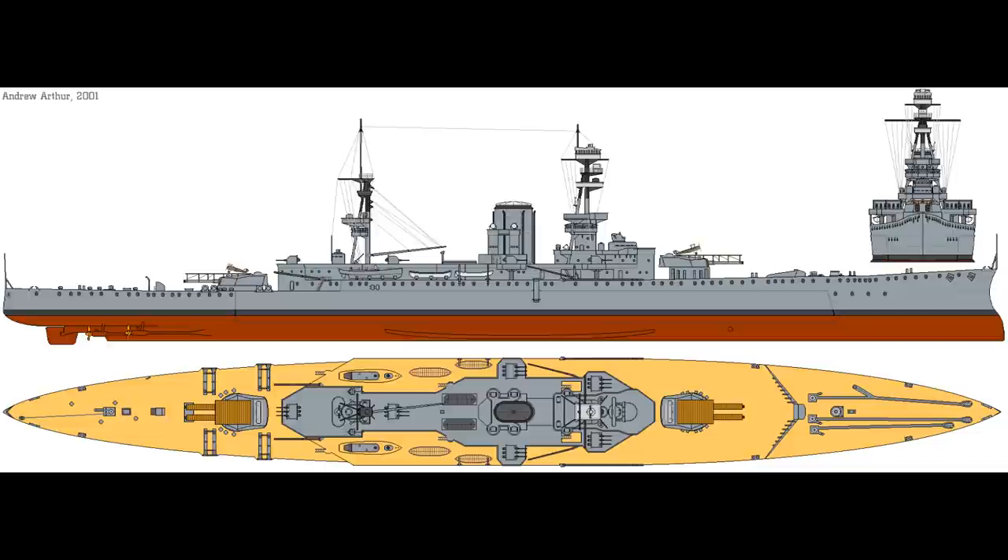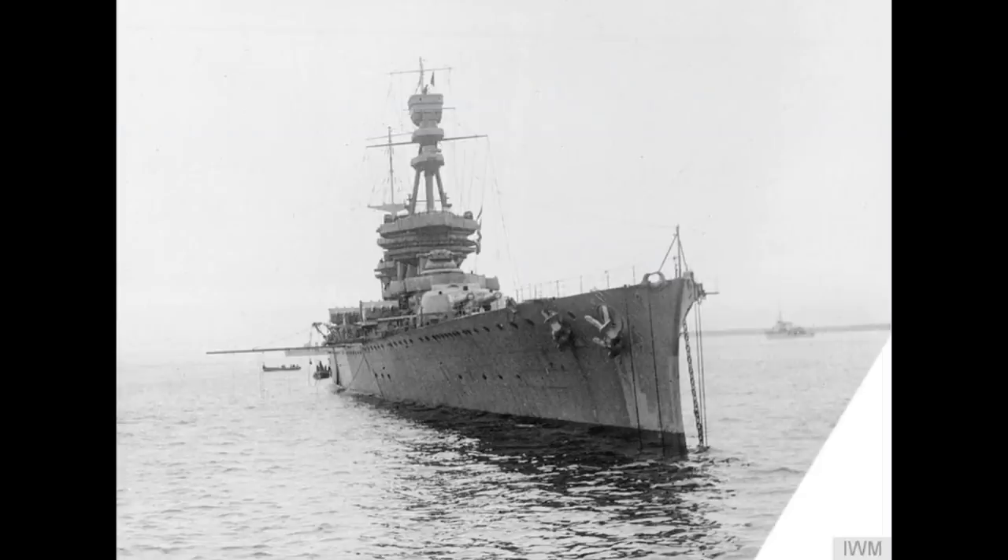Glorious was laid down on the 1st of May 1915, launched about a year later, and completed six months after that. Keeping up with the official claim of being a large light cruiser, and after most of the first cruiser squadron was sunk at the Battle of Jutland, this first cruiser squadron was reformed using Courageous and Glorious.